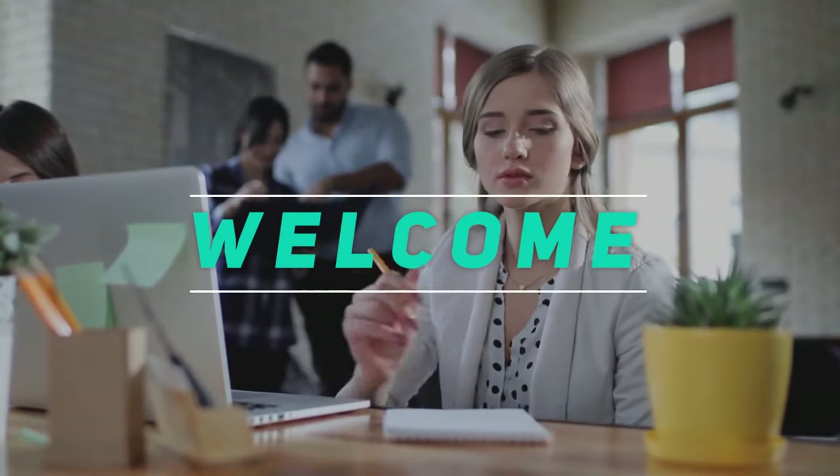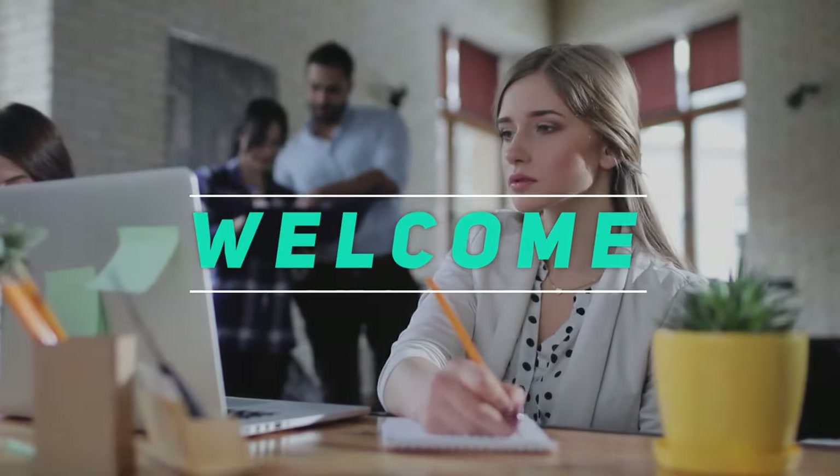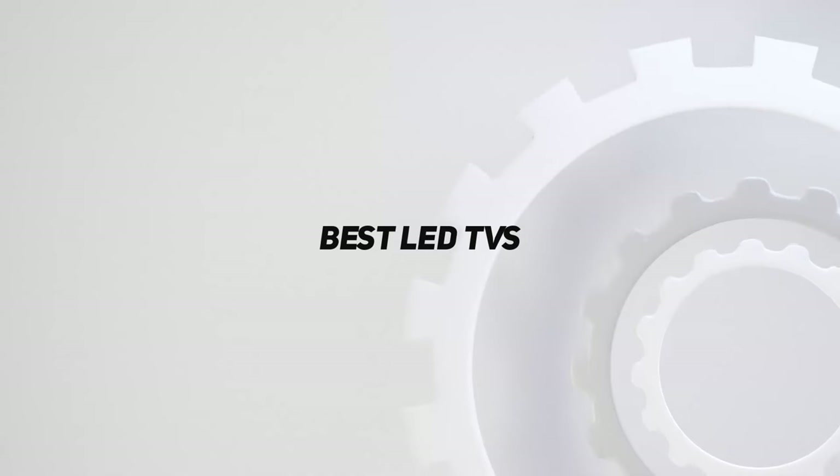Hey, welcome back to my channel. In this video, I'm gonna talk about the top 5 best LED TVs.